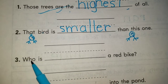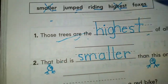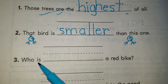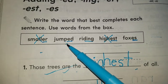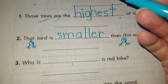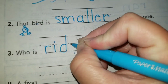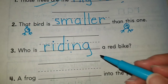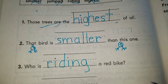Number three: who is blank a red bike? Who is jumped a red bike? No. Who is riding? Yes, that one makes so much sense — ING means it's happening right now. Who is riding a red bike? So far we have highest, smaller, and riding.